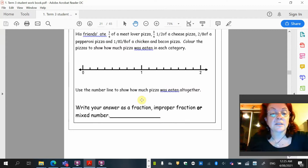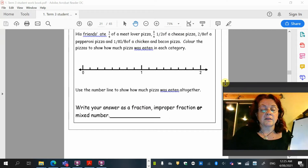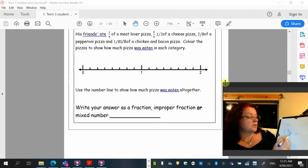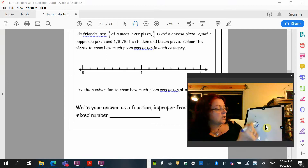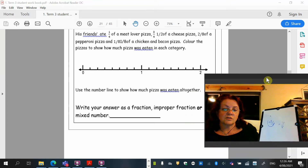Now we're going to write our answer as an improper fraction and a mixed number, because we're going to practice converting them back and forth. One and three eighths — that's a mixed number already, so that's our answer. To convert it to an improper fraction, we go 8 times 1 plus 3: 8 times 1 is 8, plus 3 is 11. So 11 over 8 — that's an improper fraction. So we've got a mixed fraction and an improper fraction.